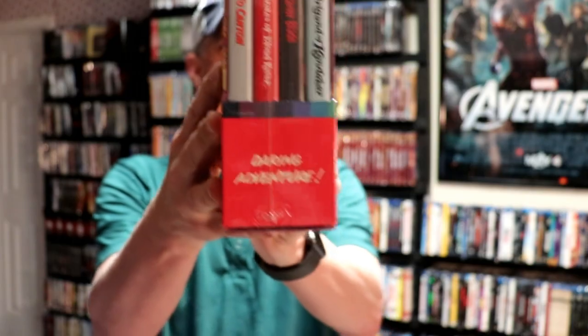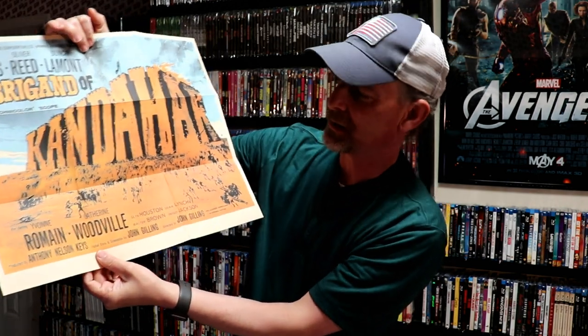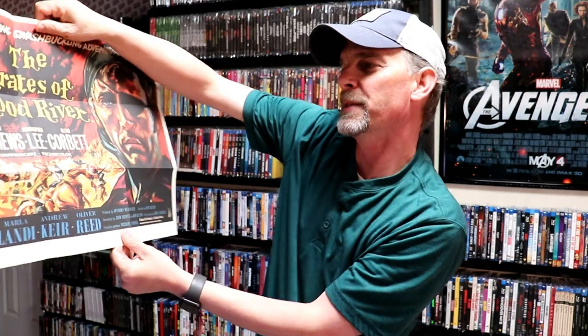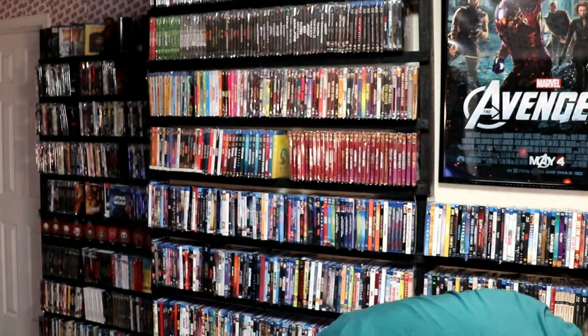Very nice to add that, and of course it came with a poster also. Here is the poster for The Brigand of Gandahar and The Pirates of Blood River. Really nice — I really like these posters, they look really nice.